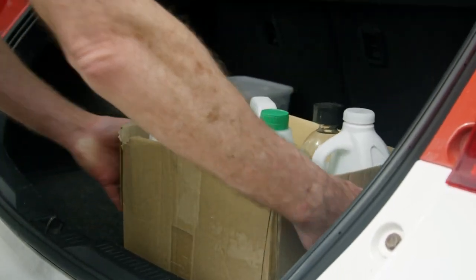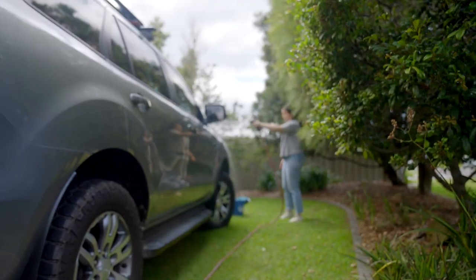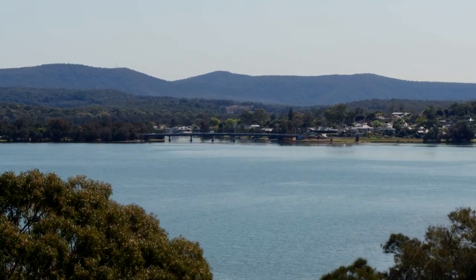Please dispose of chemicals and paints appropriately, pick up your dog droppings, and always wash your car on the lawn. Together we can keep our waterways clean.